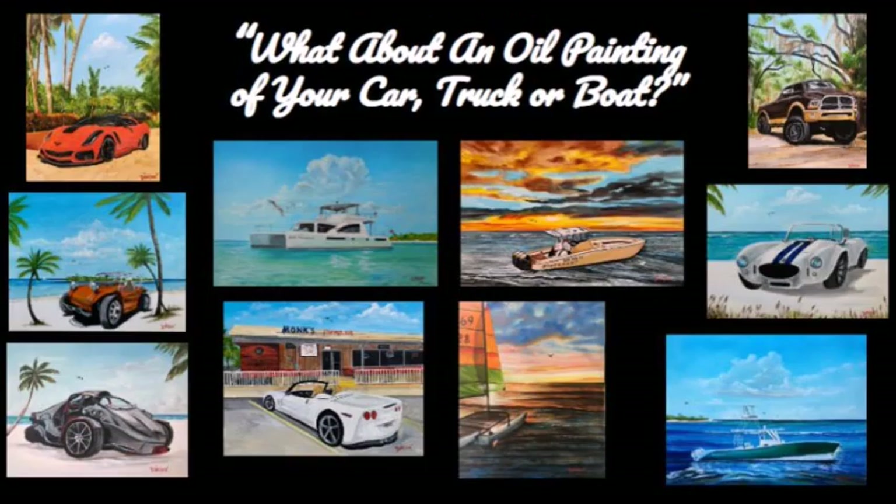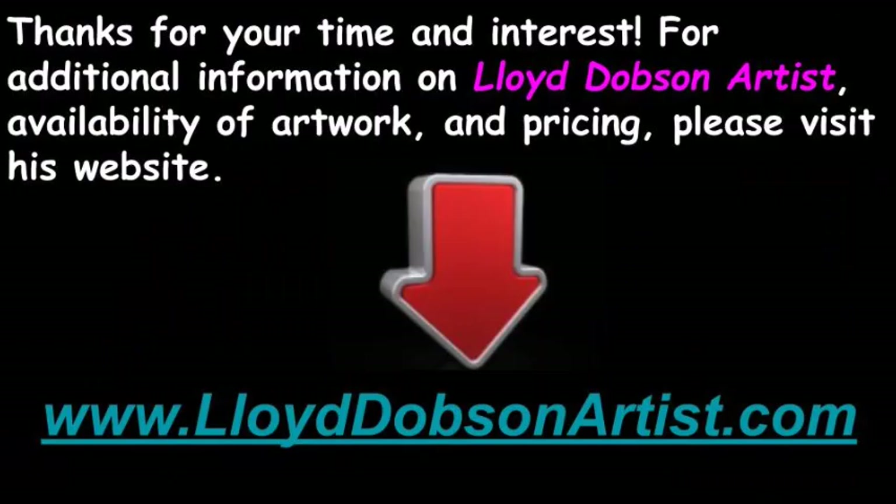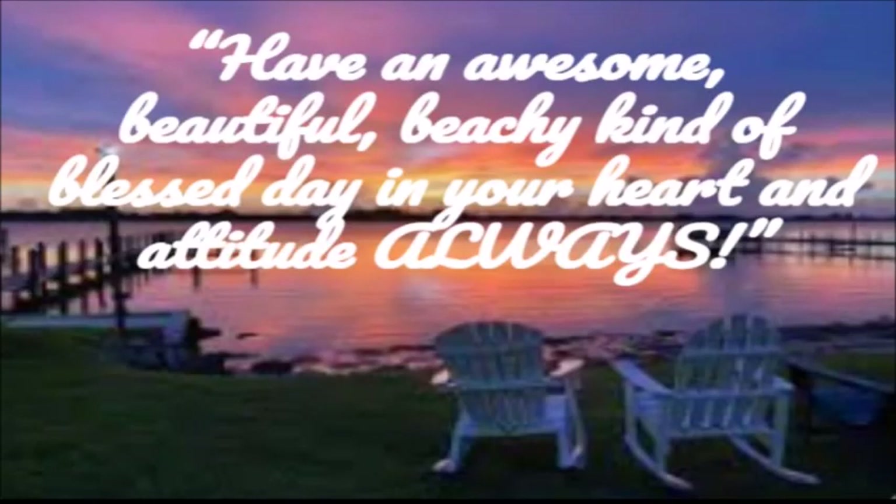What about an oil painting of your car, boat, or truck? Yes, a painting lasts forever. Thanks for your time and interest. For additional information on Lloyd Dobson Artist, availability of artwork, and pricing, please visit his website at www.lloyddobsonartist.com. Have an awesome, beautiful, beachy kind of blessed day in your heart and attitude always.